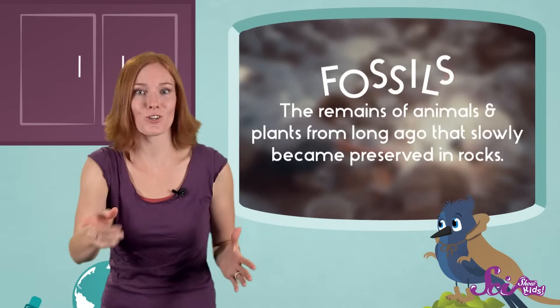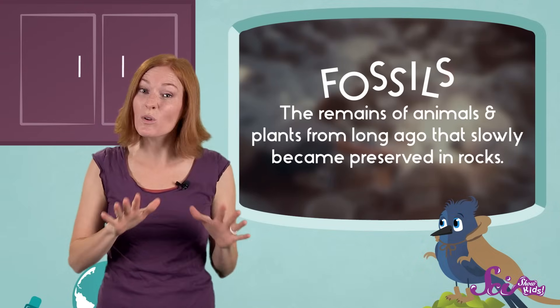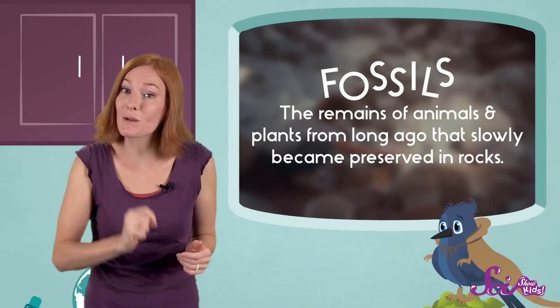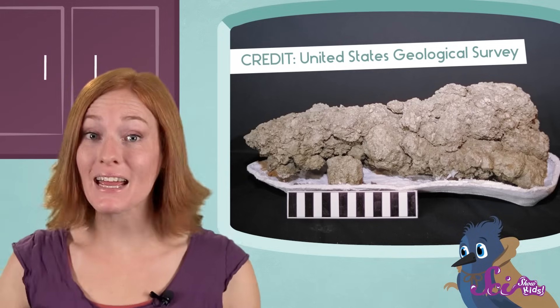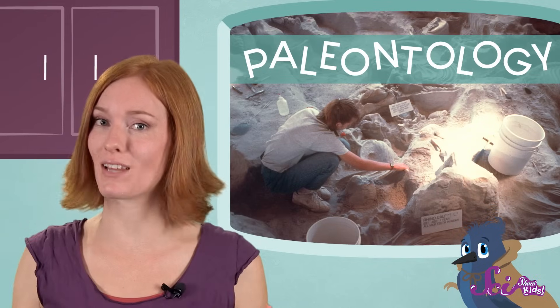They're fossils. Fossils are the remains of animals and plants from long ago that slowly became preserved in rocks. Fossils can be of animals' bones, teeth, and shells, or the imprints of old leaves. Or they can be rocks that hold other clues to what life was like in the past, like an animal's footprint, or even their fossilized poop.